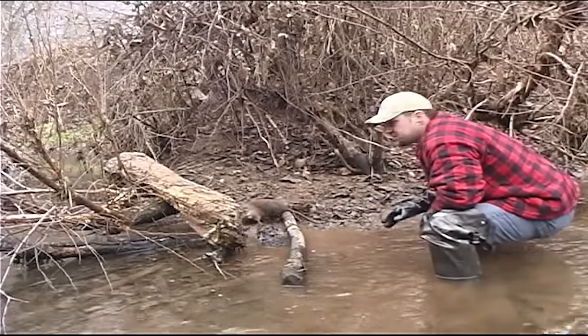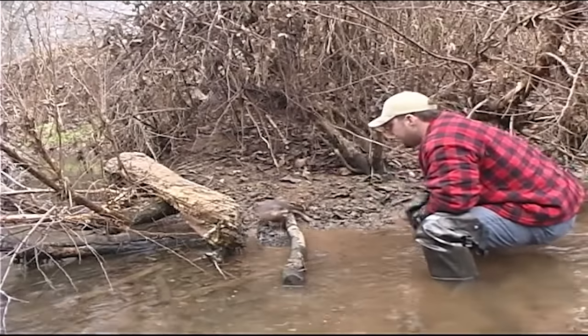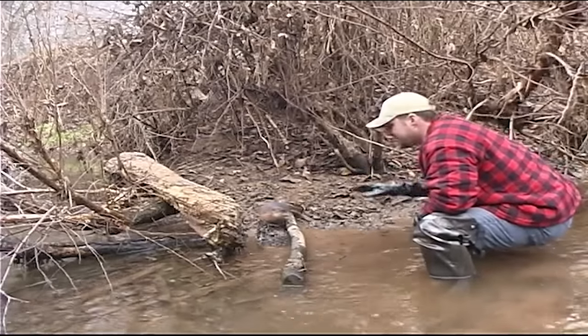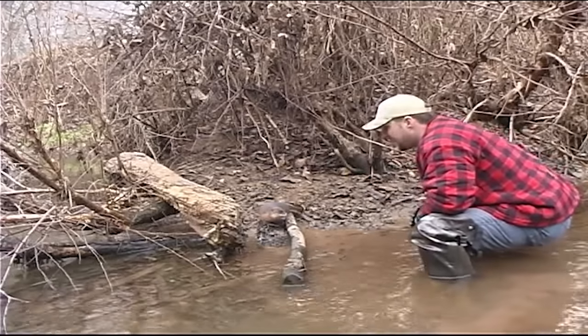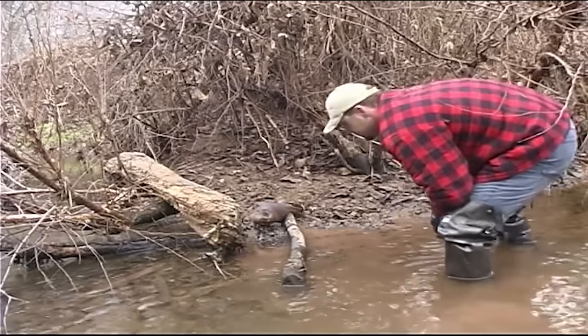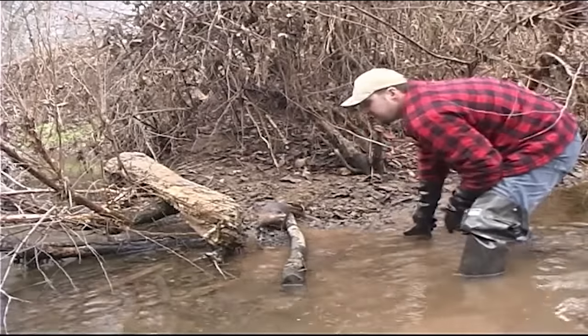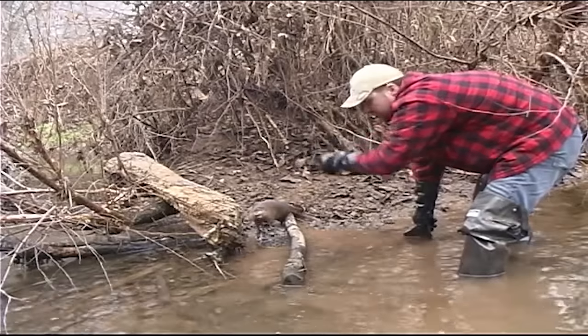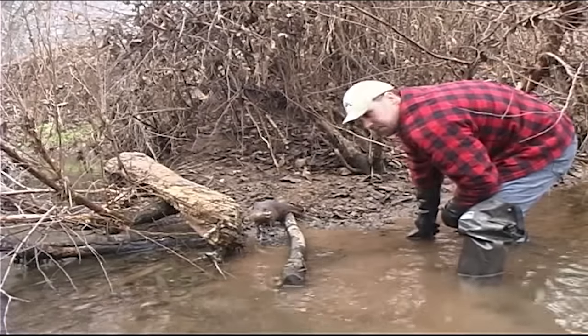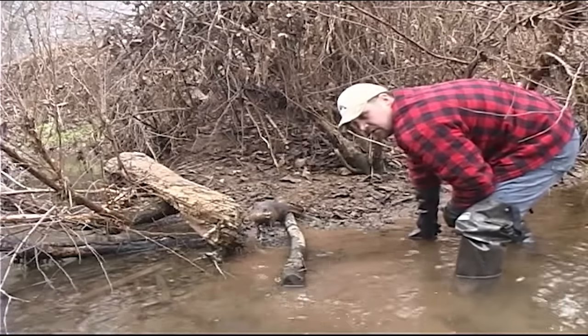This is a situation where rats come in here and feed at night — a great place to put some blind sets. This is a blind set; there's no lure here. They come in and root around these roots, there are tracks around. I have another set over there about five feet, nothing's in it, but we'll take care of this rat here and remake the set.